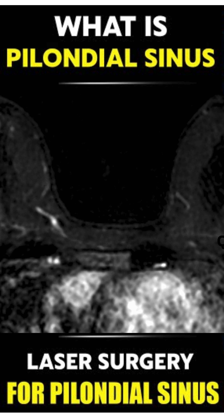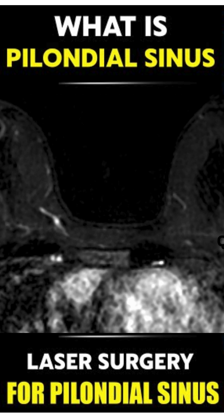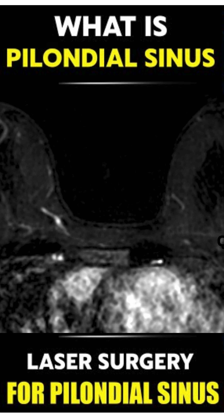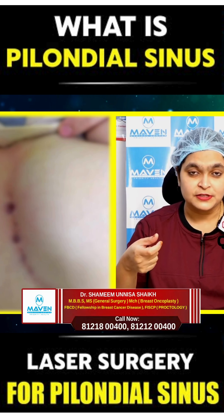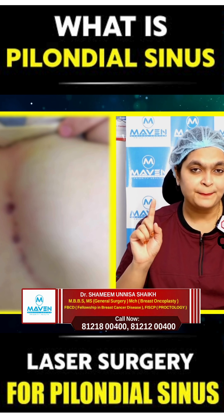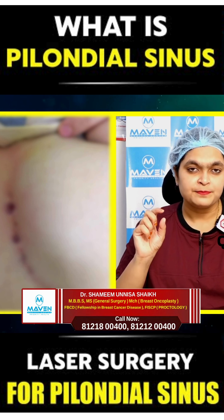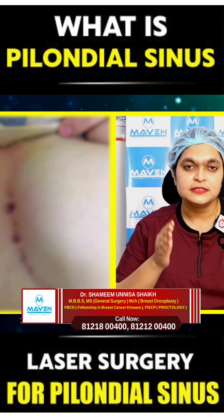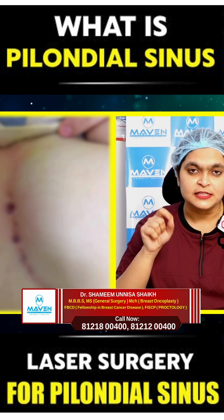Fourth is keeping the place unhygienic. So these are the four reasons why we are prone to get a pilonidal sinus. So let's see what are the symptoms of pilonidal sinus. Once we have pilonidal sinus, there will be pain, swelling, and pus discharge from that area — that is between the two buttocks or between the breast cleavage.